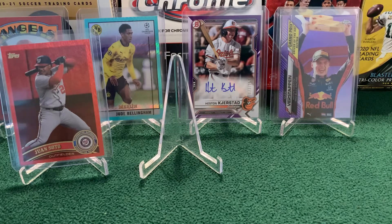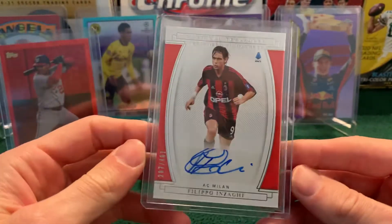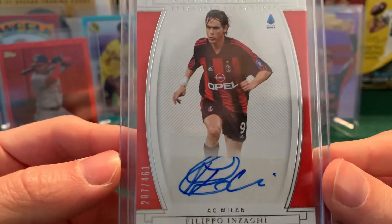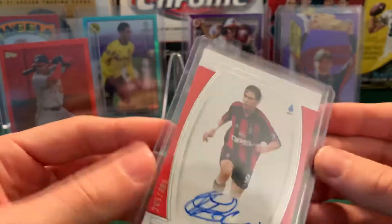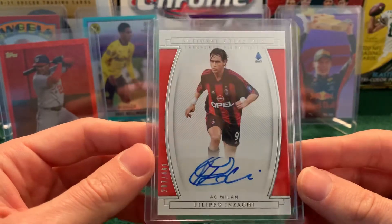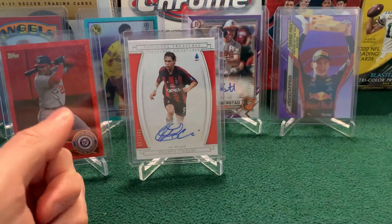Coming in at number five we have a Pipo Inzaghi autograph. This came out of this box of Chronicles — the first mini box we opened, Serie A first — and this was the best card we got out of the whole box. Unfortunately the auto is coming just off the sticker a little bit, but it is numbered 287 of 461. I have never seen such a random assortment for a numbered card. This is comping at around $70 — a couple of recent sales in the $68 to $72 range. Nice thick card, one of the all-time great AC Milan players.